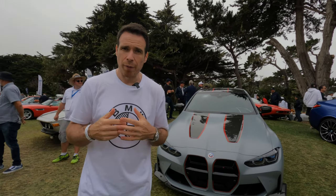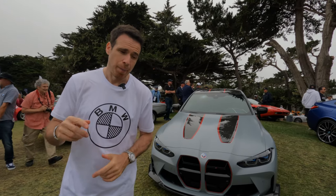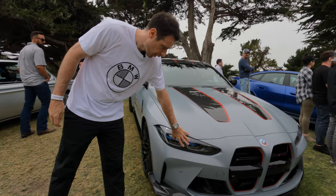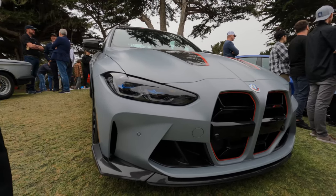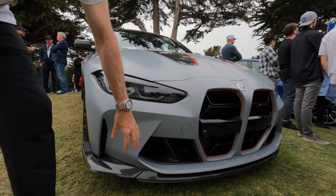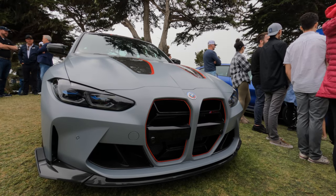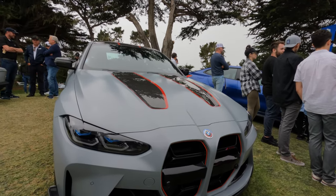BMW has done quite a few things to reduce the weight on the M4 CSL, which clearly makes the car faster and more fun to drive. They removed the back seat — clearly a given on the CSL — they have a carbon fiber hood, and of course some other carbon fiber bits on the car. Let's take a quick walk around: laser lights, a slightly different kidney grille than on the regular M3 and M4, large air intakes, front lip, and a really nice red and carbon fiber hood insert.